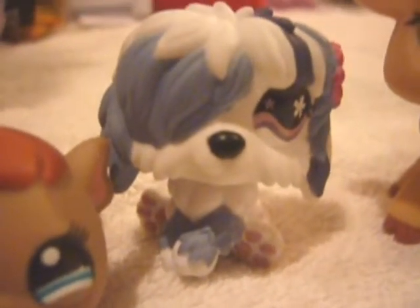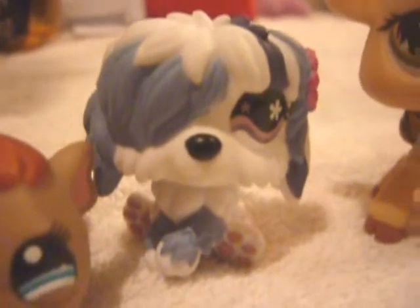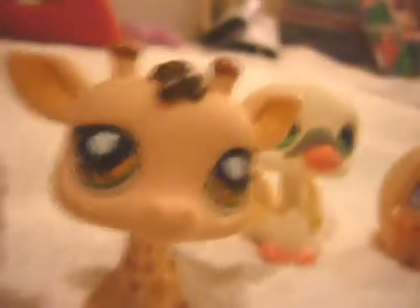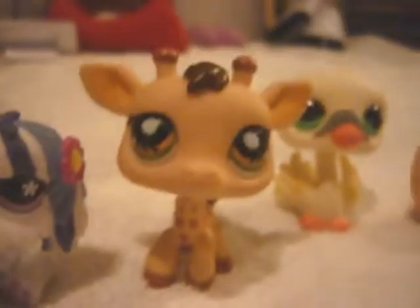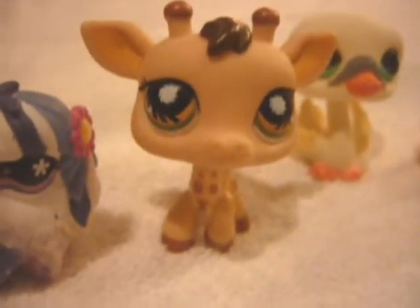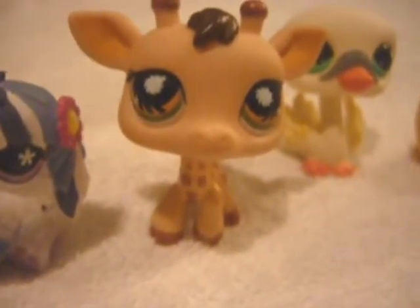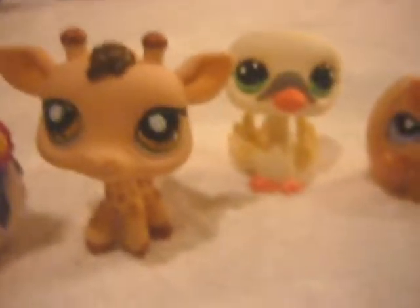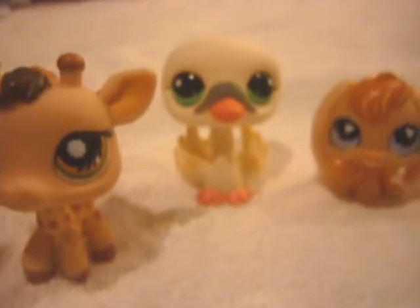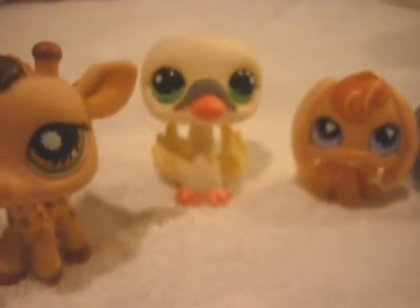Our thirteenth Littlest Pet Shop is some kind of shaggy dog, and her name is Flower, because she has flowers on her. And then our fourteenth Littlest Pet Shop is a giraffe, and her name is Poca. Our fifteenth Littlest Pet Shop is a swan, and her name is Bella.